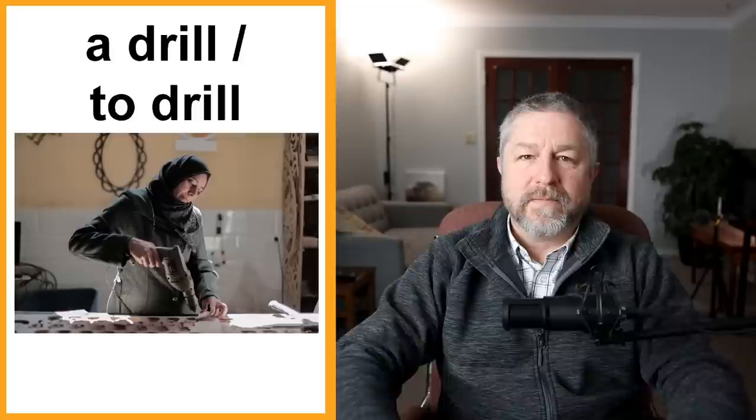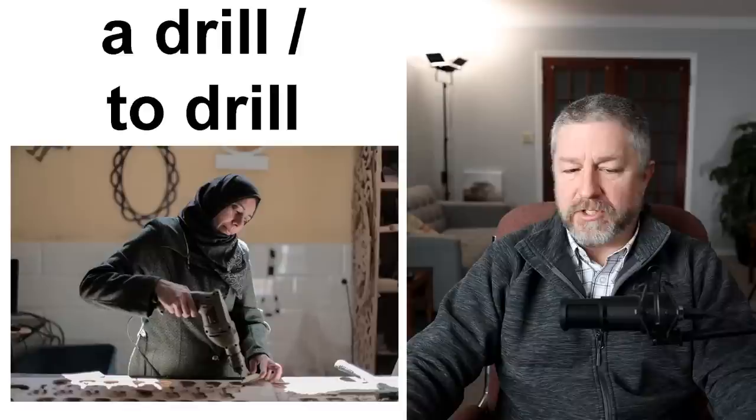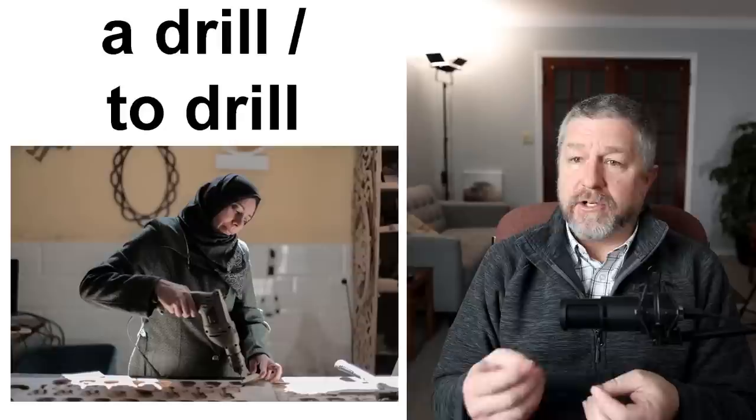A drill and to drill. You can see that this lady is holding a drill. A drill is a tool that you use to make a hole in something — she looks like she's working on something and she needs to drill a hole in it, so she's using a drill. Once again, the noun: a drill. Sometimes you need a drill — you go to the store and buy a drill because you need to drill holes in something. A drill is also a very handy tool to have.